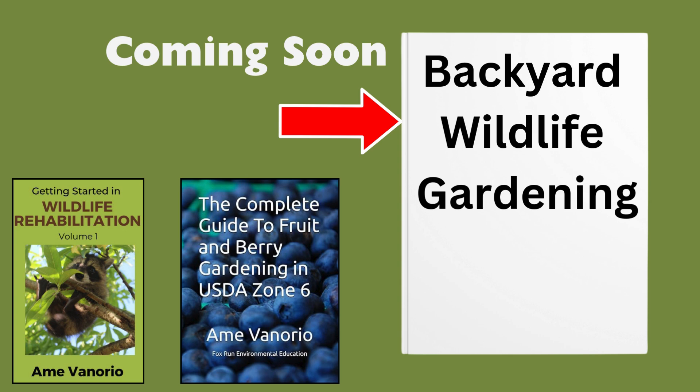Hi, I'm Amy. Welcome back, or welcome to my channel where we discuss organic gardening, wildlife conservation, and environmental education topics. My next book coming out later this month will be on backyard wildlife gardening. You can check out some of my other books in the description.